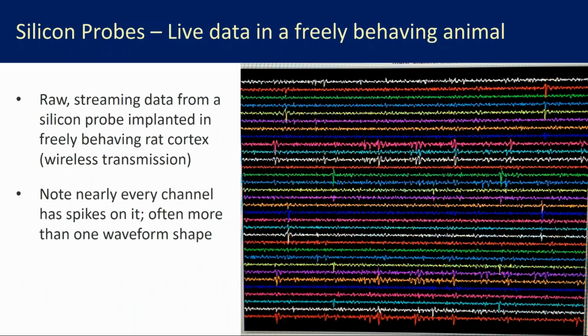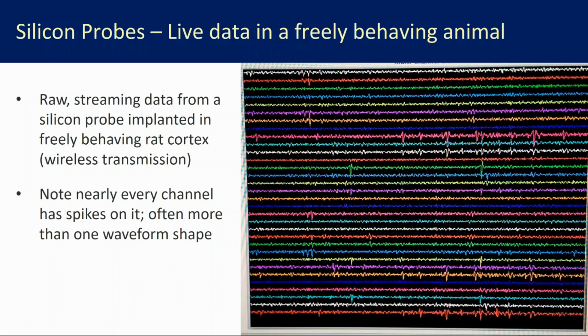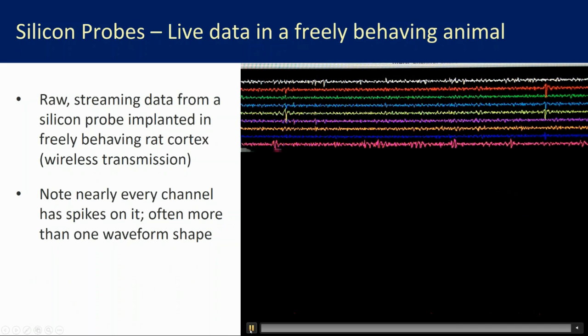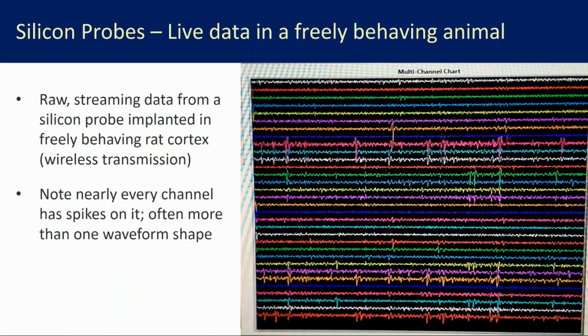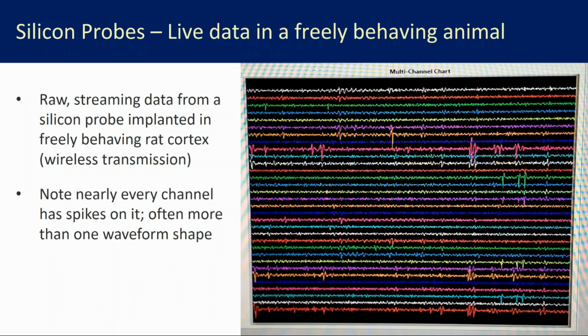I want to show you what kind of data you can expect from one of these probes. We'll start with a short video from a laboratory with no prior experience in this kind of electrophysiology. What you're going to see is 32 channels of live streaming data from a probe implanted in the frontal cortex of a rat. On each channel you're looking at voltage over time — you can see single unit spikes flying through as the rat goes about its business. Practically every channel has some information on it, and the trick now is to pass this data to spike sorting software to identify which spikes belong to which neurons.